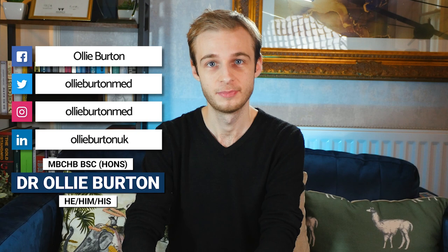Hi guys, my name is Ollie. I'm a junior doctor living and working in England and welcome back to my YouTube channel. Welcome back to my series on medical emergencies for med school and PA school finals as well as for the SFP interviews.